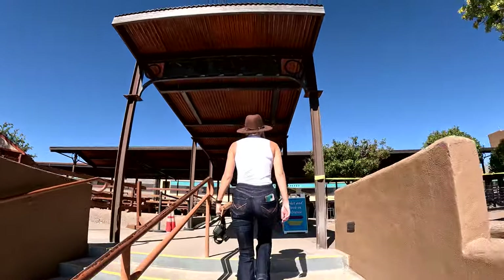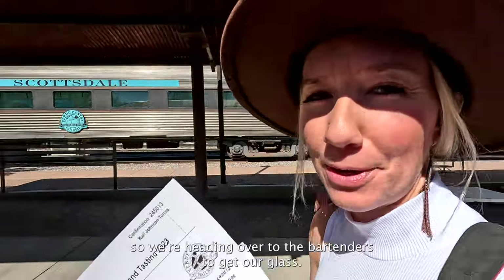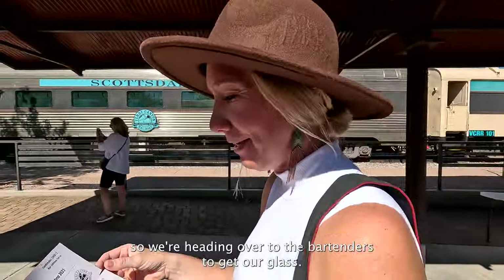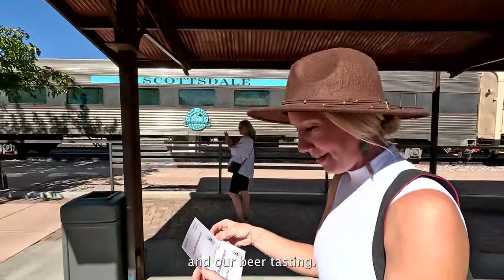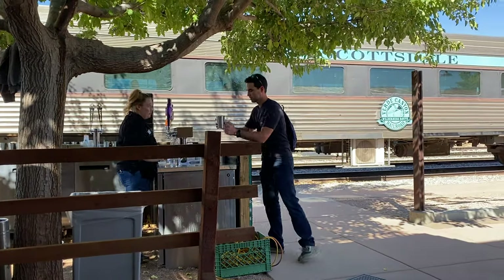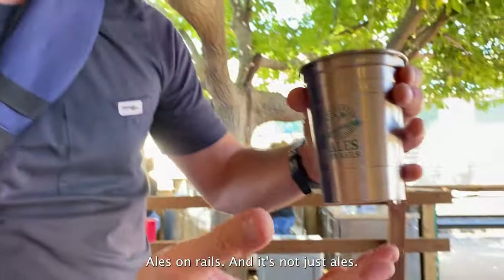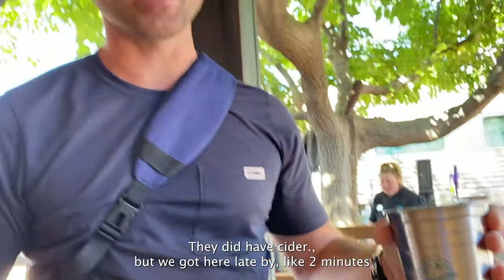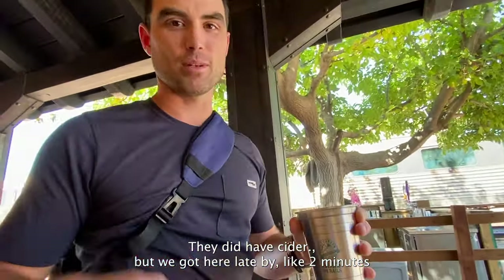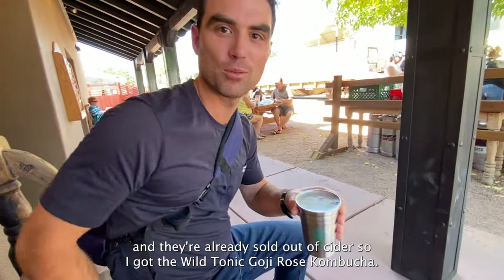Part of our trip is beer tasting, so we're heading over to the bartender's to get our glass. It's called Ales on Rails — and it's not just ales, they did have cider, but we got here two minutes late and they were already sold out of cider.